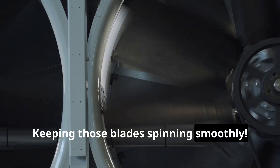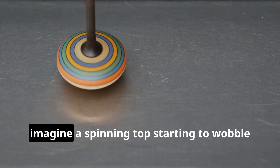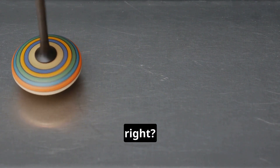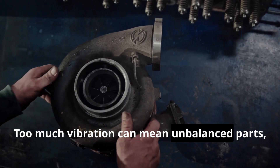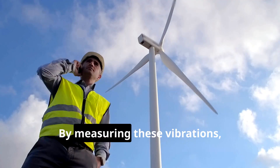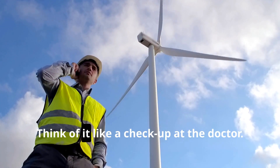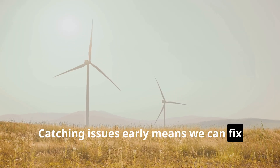So why all the fuss about measuring vibration? Imagine a spinning top starting to wobble out of control — not good, right? The same goes for steam turbines. Too much vibration can mean unbalanced parts, worn-out bearings, or even problems with the steam flow itself. By measuring these vibrations, we can spot problems early on — think of it like a checkup at the doctor. Catching issues early means we can fix them before they become major headaches.